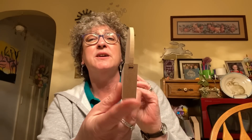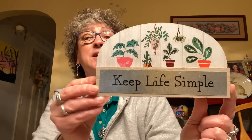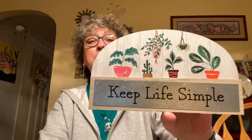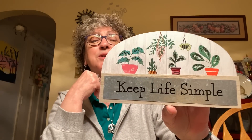I found this wooden sign inserted into a base — it says 'Keep Life Simple' and has plants on it. It's about eight and a half inches long and just about five inches high. Really pretty. I love the galvanized metal on it; I love that in the stuff Dollar Tree has been coming out with lately. I just thought it was really nice, so I grabbed it.